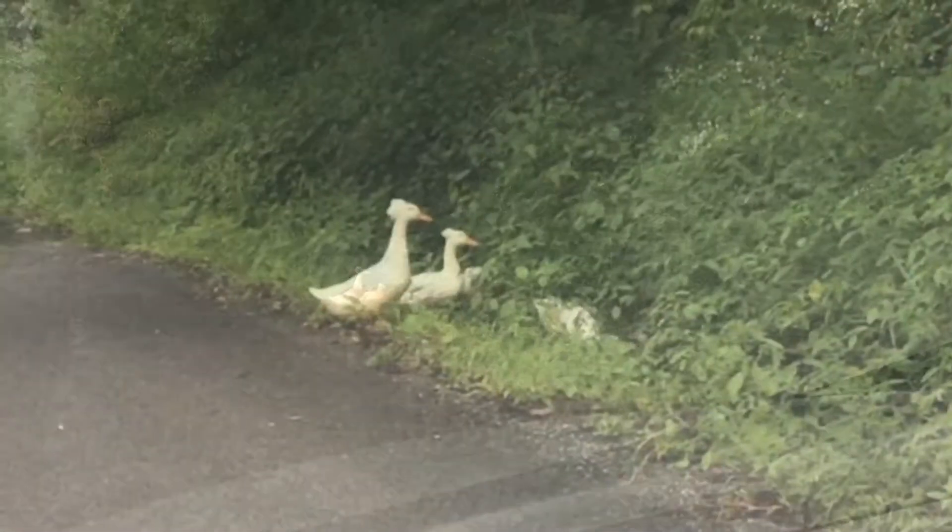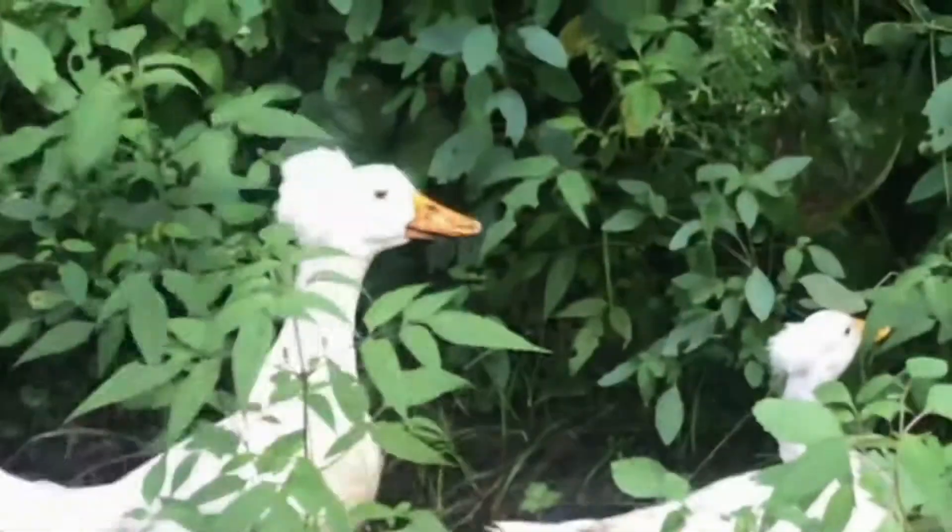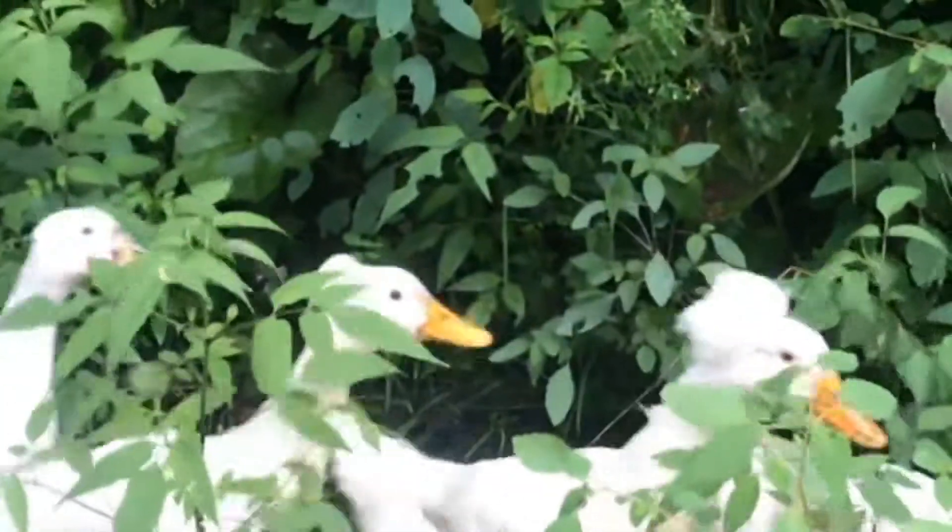When I saw these guys, I had to stop. It's almost like they have little hats on. So next time you see these little odd ducks, now you know a little bit about where they came from.